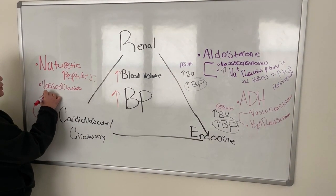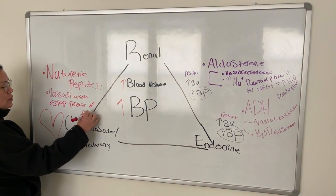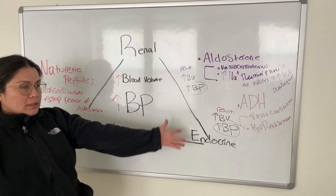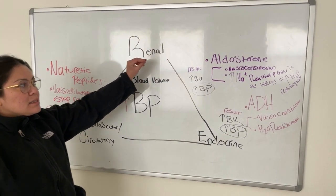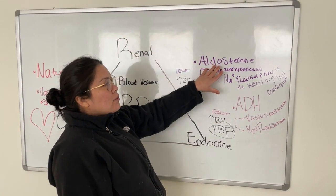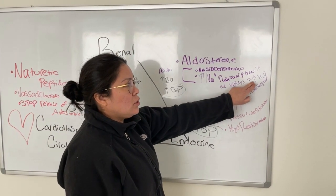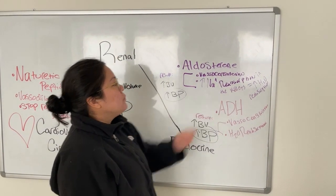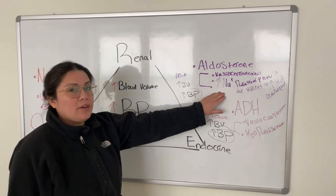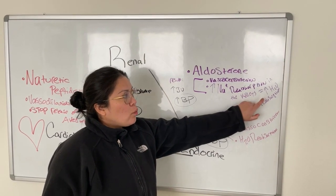Secondly, natriuretic peptides are going to stop the release of aldosterone. Stopping the release of aldosterone affects the endocrine system because aldosterone is a hormone, and it affects the renal system because aldosterone directly affects the kidneys. If you have an increase in aldosterone, you get an increase in sodium reabsorption, which increases water reabsorption. But if the release of aldosterone is stopped, you'll have a decrease in sodium reabsorption and therefore a decrease in water reabsorption.